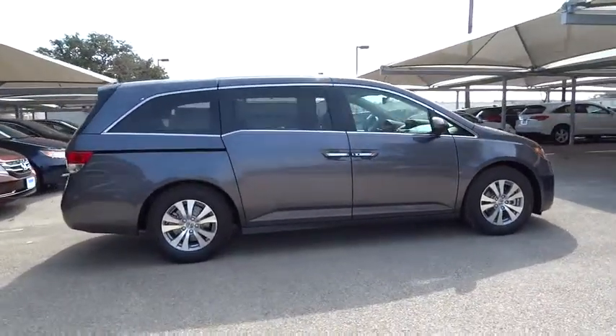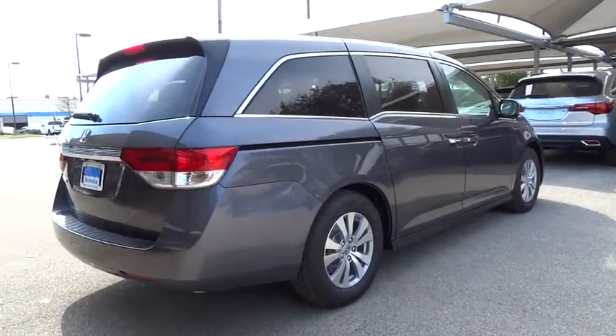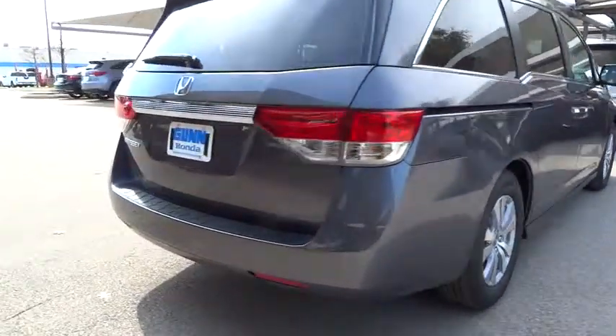Stability control, traction control, anti-lock braking system, power passenger seat, steering wheel audio controls, power lift gate.